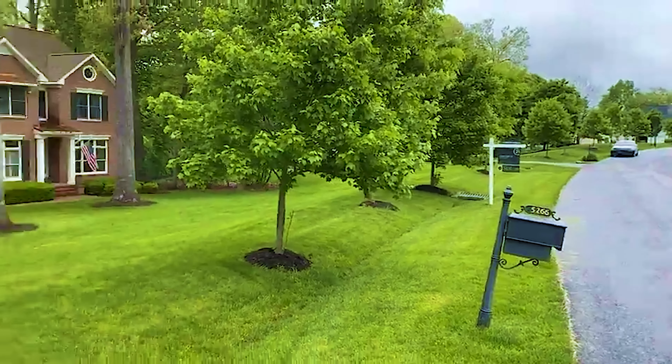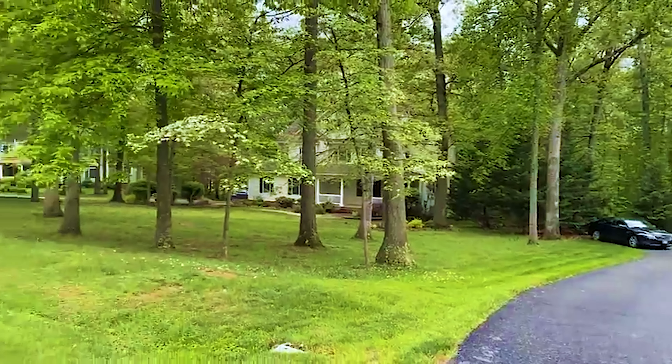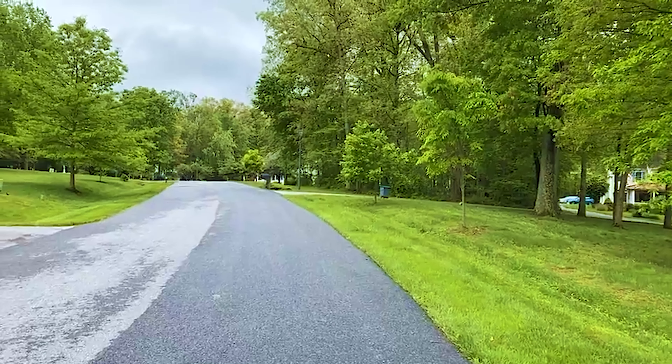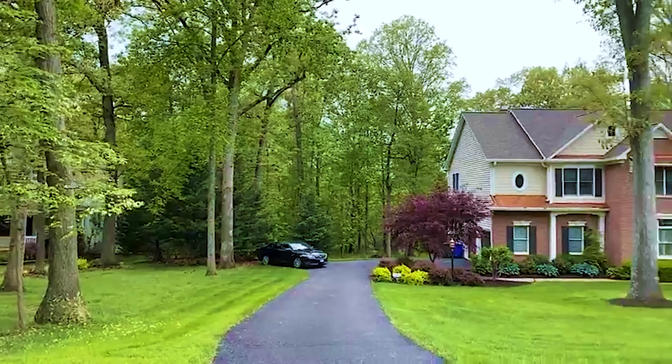I'm using a little new contraption here with my phone, so bear with me if I'm a little jittery. Just check this area out — I'm going to sit here for a second and let you listen to the birds.